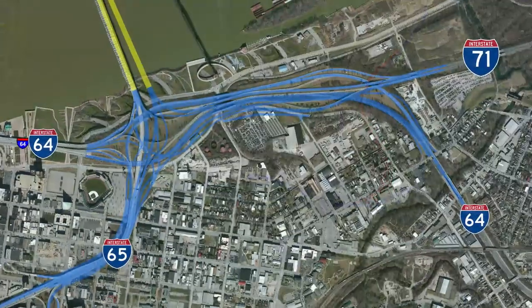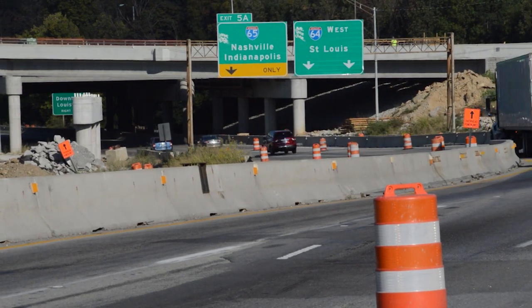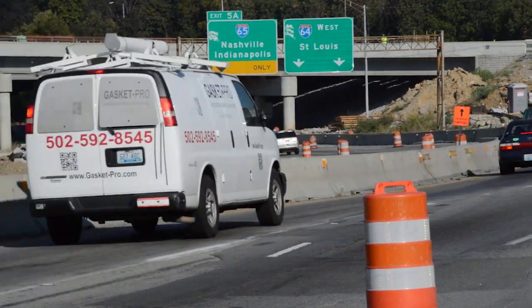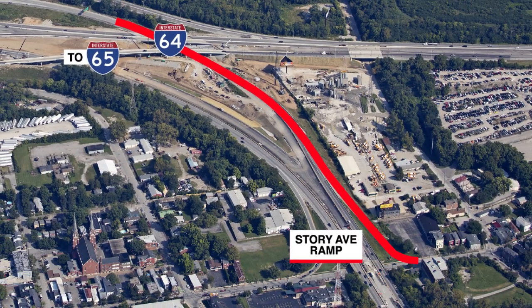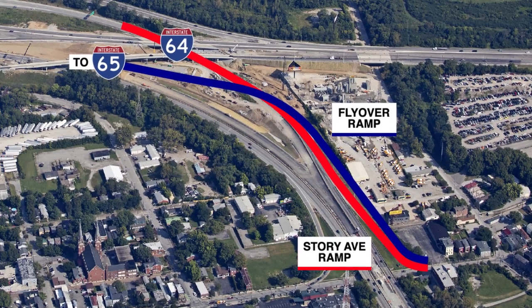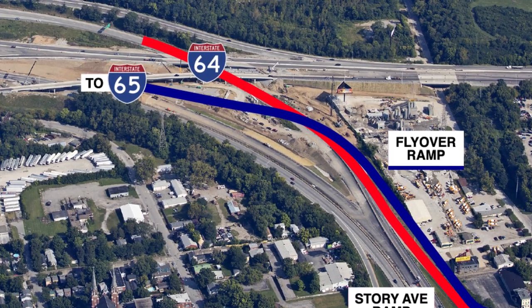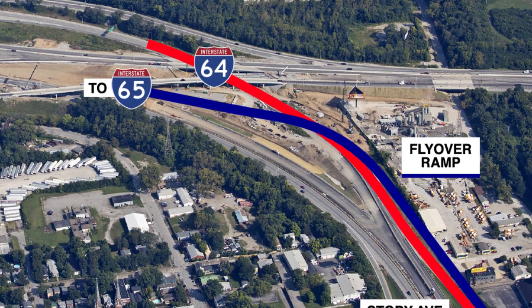In the opposite direction, drivers heading toward downtown from the east end begin to encounter problems at Story Avenue. This is where numerous maneuvers take place as drivers jockey for position to get into the correct lane to reach their destinations. A major improvement here involves the Story Avenue ramp, which is closed temporarily during its reconstruction. The new configuration will be simpler and safer: staying in the left lane will keep motorists on I-64, while the right lane will take drivers on a flyover ramp leading to I-65. The new Story Avenue ramp is expected to be ready for traffic in mid-2016.